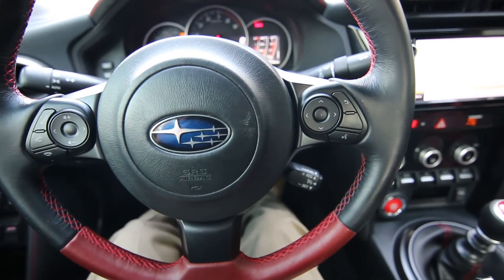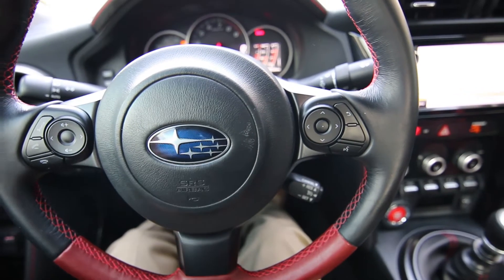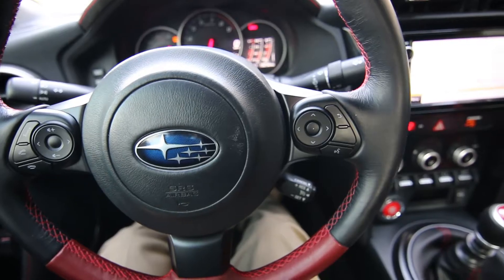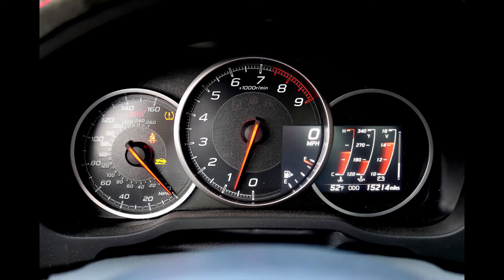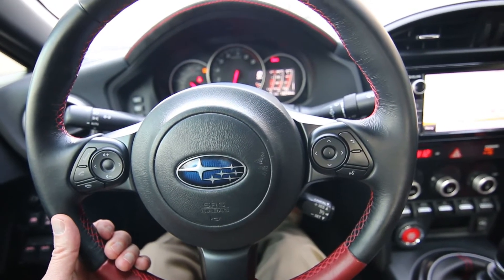The BRZ was already an amazing handling vehicle and they made it even better. Pretty impressed by this car. I've been in the car business for over 20 years. At Infinity of Tacoma we have lots of high-performance cars. I even say sometimes I'm a little bit jaded because I drive so many nice cars. But when I got behind the wheel of this thing I am very impressed — this is probably one of the best handling cars I've ever driven.